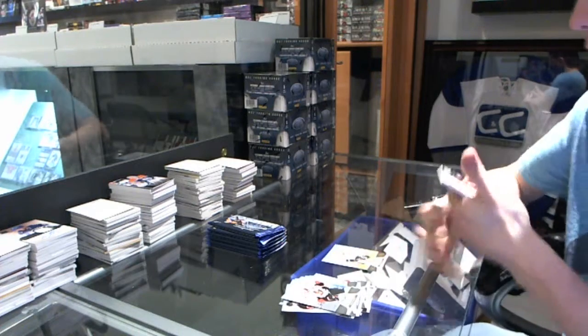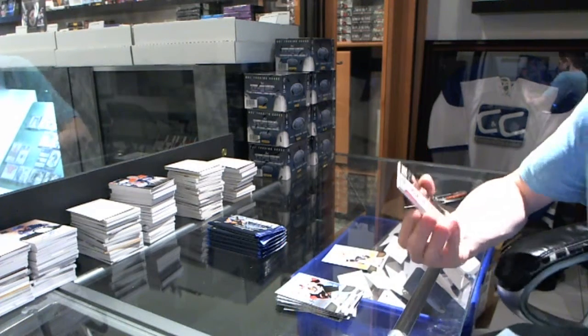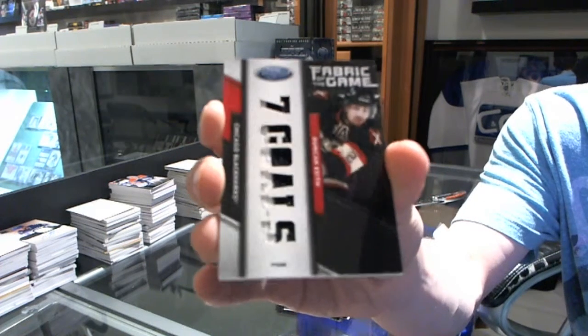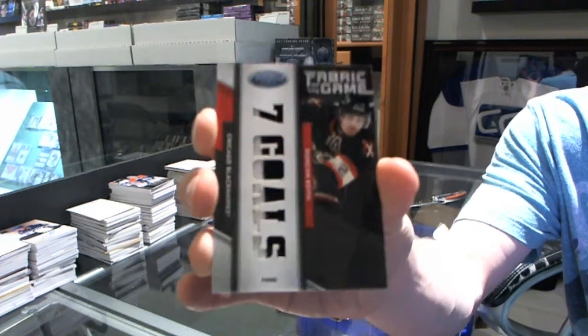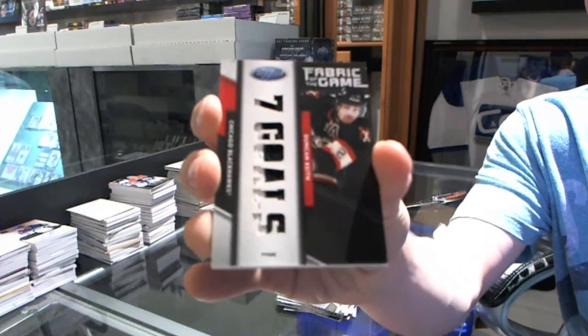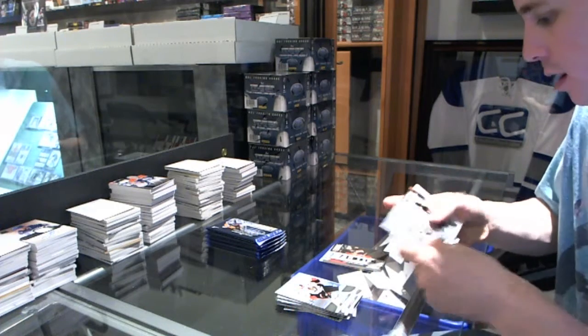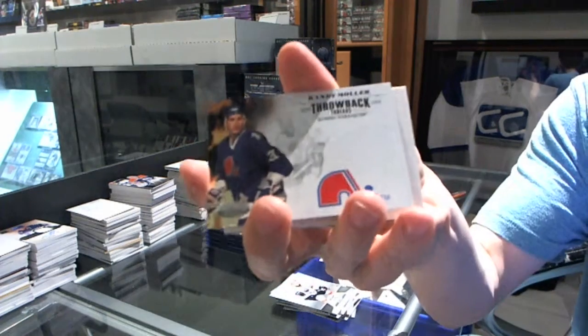We've got a fabric of the game Claim to Fame Jersey Prime, number one of five — Duncan Keith. One of five, Duncan Keith. We've got a throwback threads, Randy Moeller.